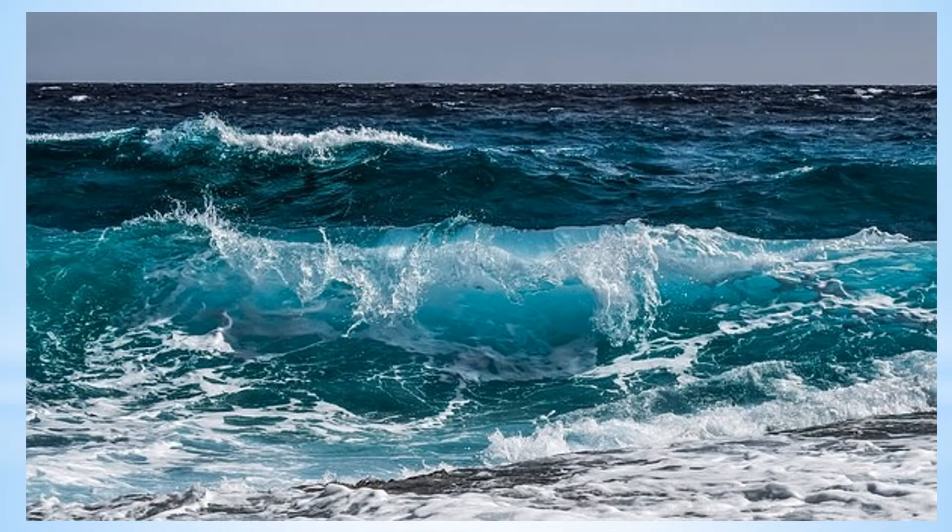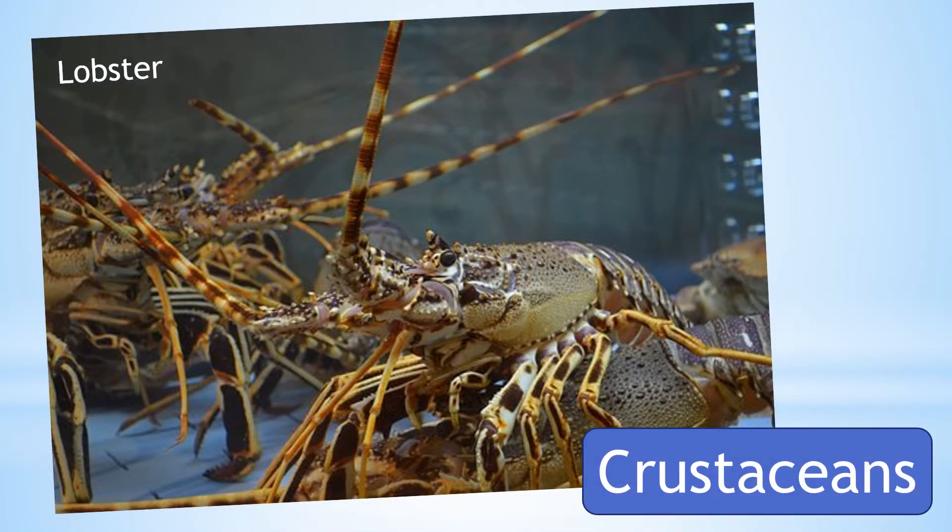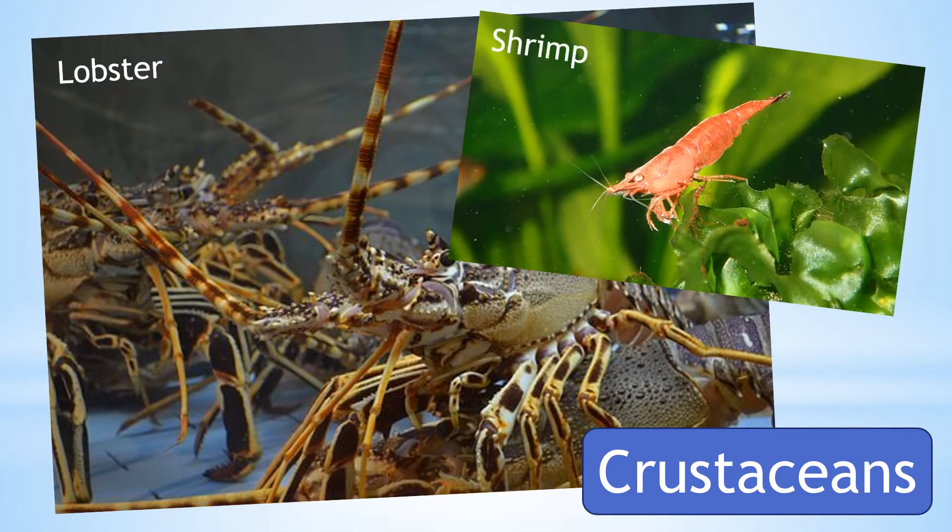Over a million different types of animals live in oceans. This includes a variety of crustaceans like lobster, shrimp and crab.